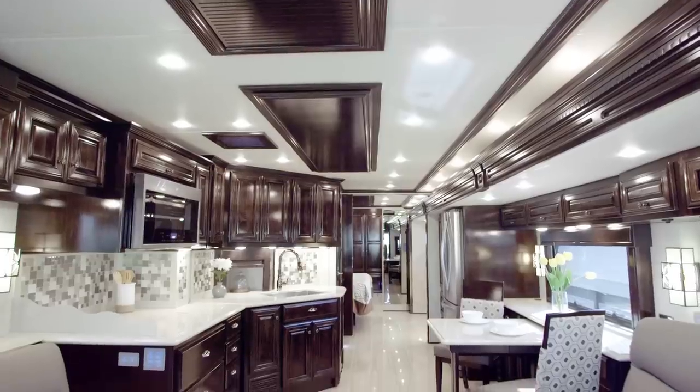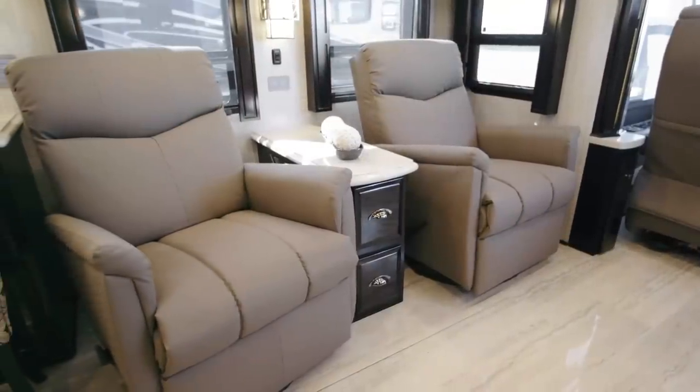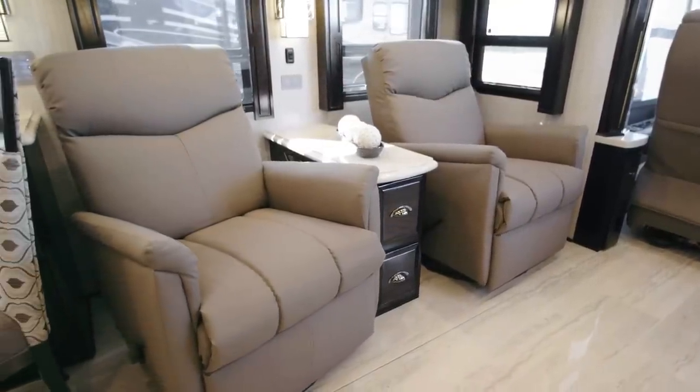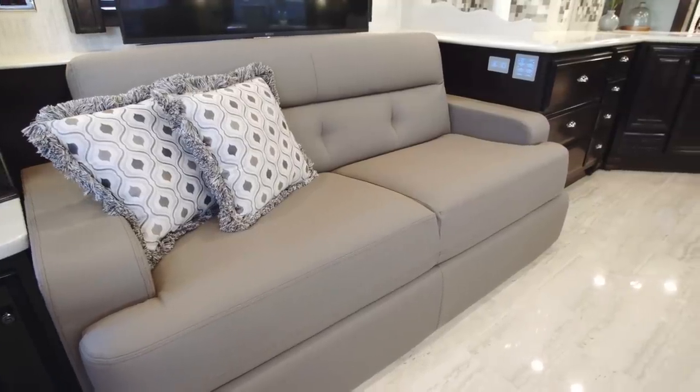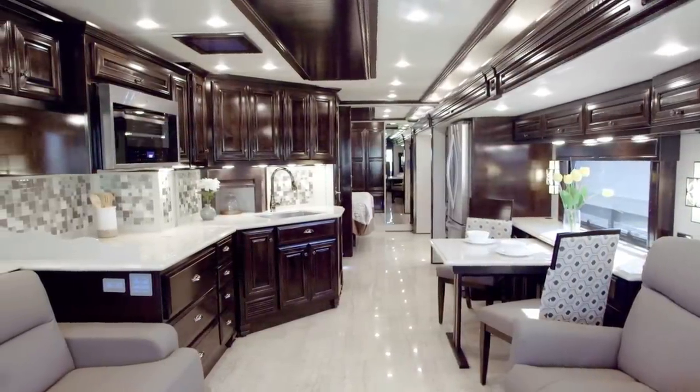There are a seemingly endless amount of seating options inside the 2019 Dutch Star, with this particular coach featuring a set of Flex Steel recliners opposite a fold-and-tumble sofa that turns into a bed. No matter your choice, ultra leather fabrics deliver style, support, and durability.